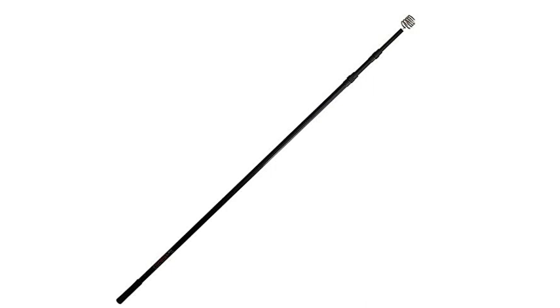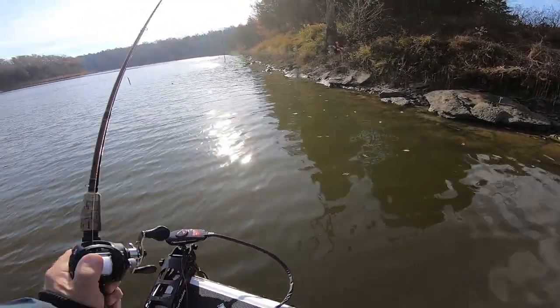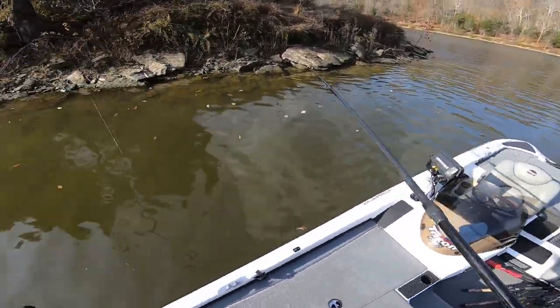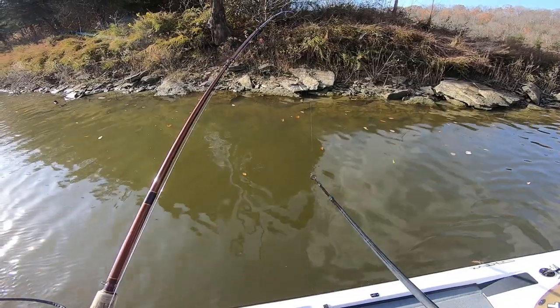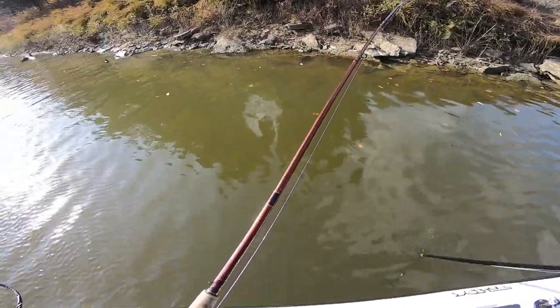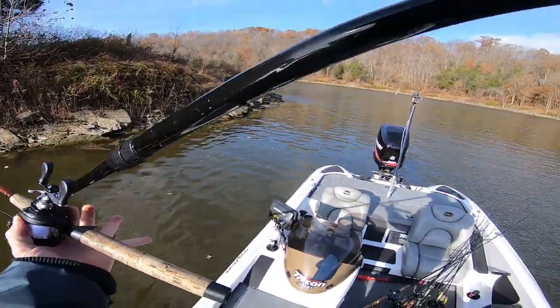Number three on our list is a lure retriever. If you've got one of those expensive crankbaits hung up down there on a tree stump or a rock, you want to get that thing back, and a lure retriever is right handy. This one telescopes out and you can go down there and punch it off a stump or whatnot. But you can also use it if your lure gets hung up in a tree — you can go up and get your lure back, which can be right handy.